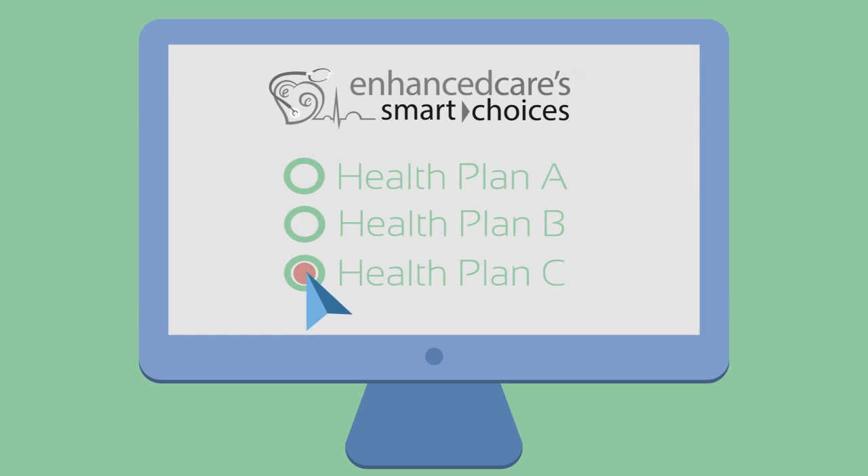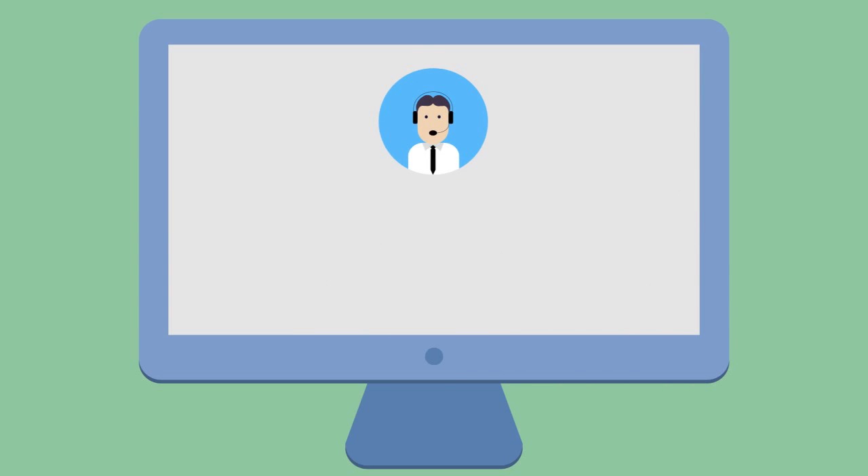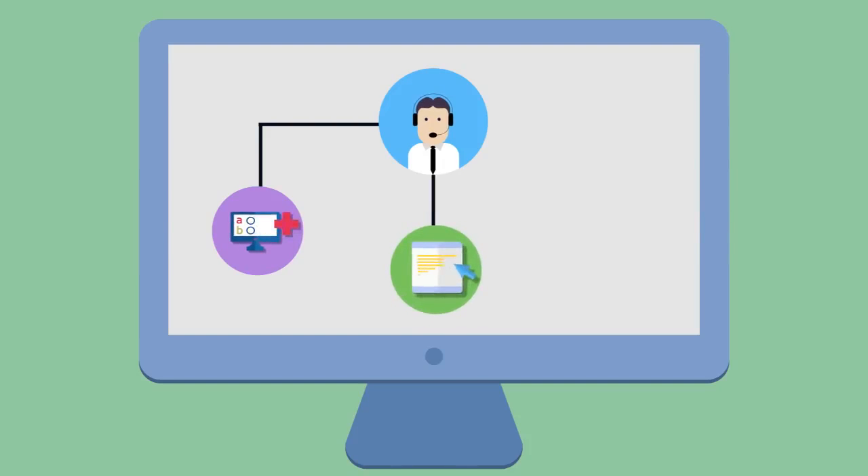As a member, you'll have access to our licensed health brokers who will help you pick the right plan, walk you through the application process, and can help determine if you're eligible for subsidies.